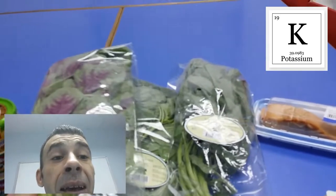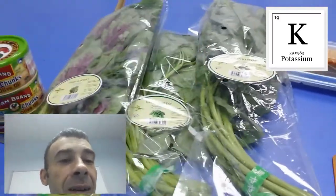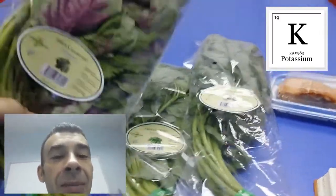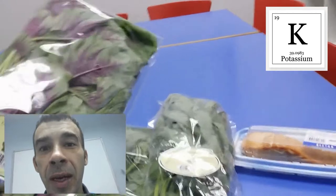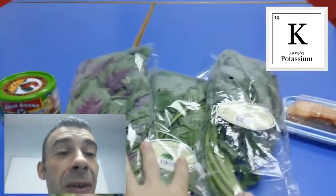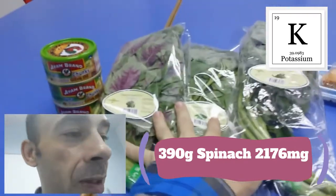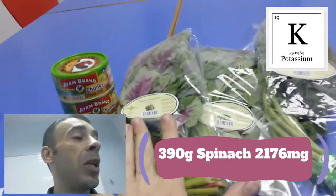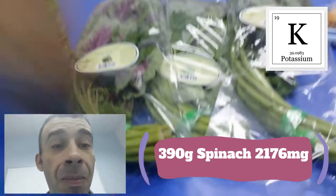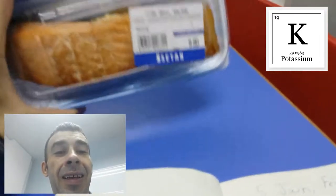I've picked up three different bags of spinach. Each bag weighs 200 grams, but after I cut off the stems and get it all cleaned up, each bag is going to come out to 130 grams of spinach. So all together, I'm going to eat 390 grams of spinach, which is going to give me 2,176 milligrams of potassium.